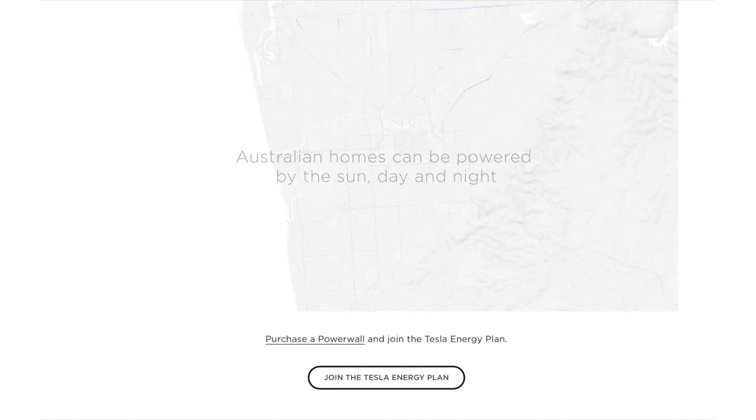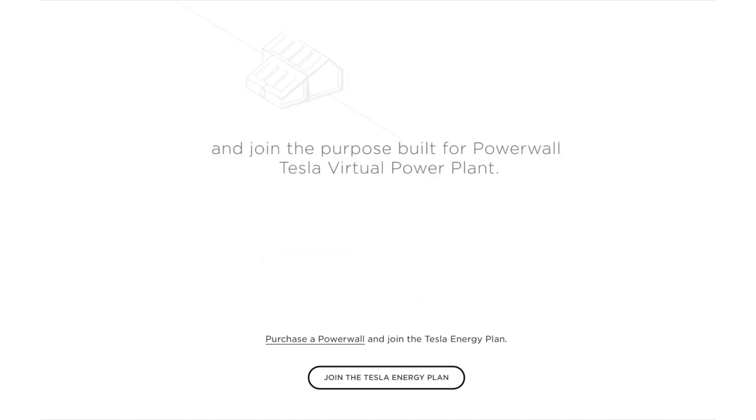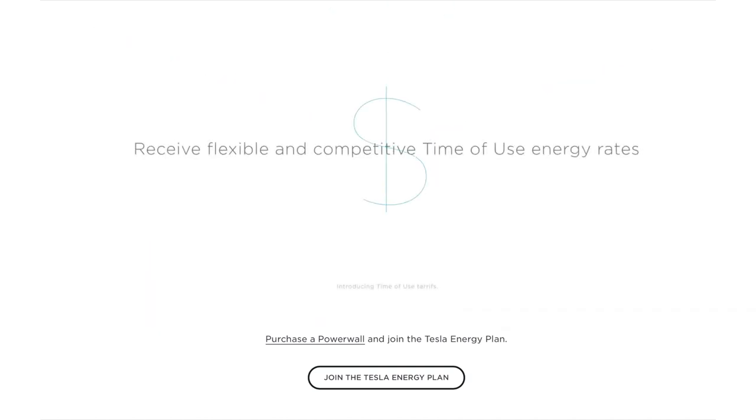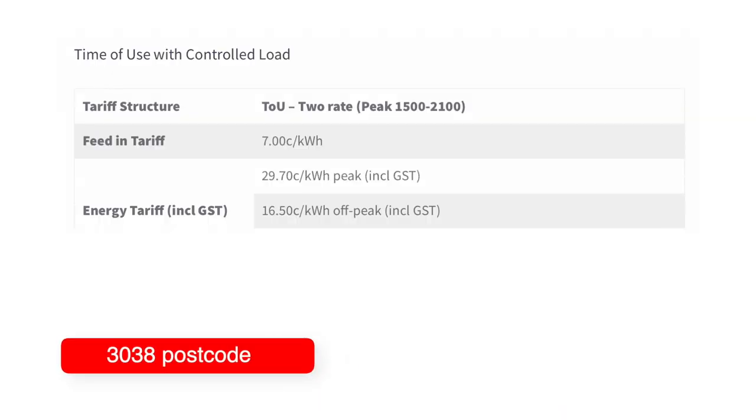Tesla, in association with Energy Locals — the same electricity provider in South Australia — has opened up this VPP to Victorians who already own a Powerwall. Tesla says the virtual power plant allows users to maximise their energy savings through flexible time-of-use rates. In practical terms: a feed-in tariff for excess solar at 7 cents per kilowatt hour, electricity charges of between 16.5 cents to 29.7 cents per kilowatt hour, and for people in a controlled load zone, a rate of 17.02 cents. These rates include carbon offsets and are from an Australian provider — winning.